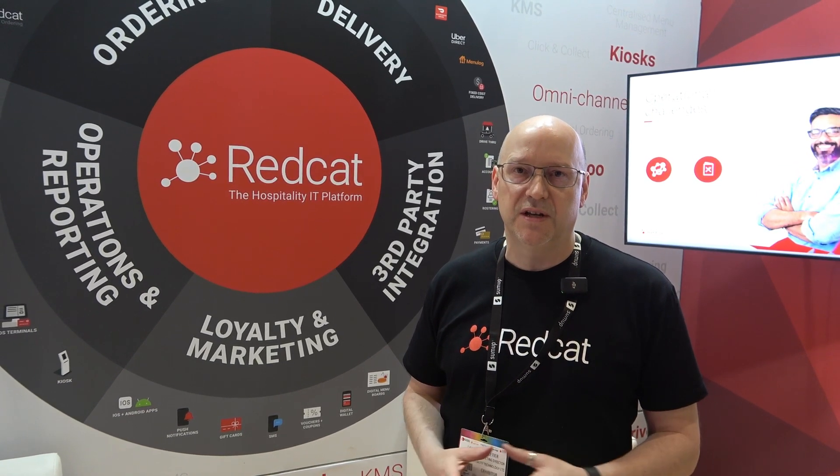My name is Laurence Pelletier. I'm from a company called RedCat. We do hospitality solutions based out of Melbourne with offices in Southampton. A typical RedCat customer is probably somewhere between five and 750 sites. They're probably in quick service or fast casual — that's our focus.